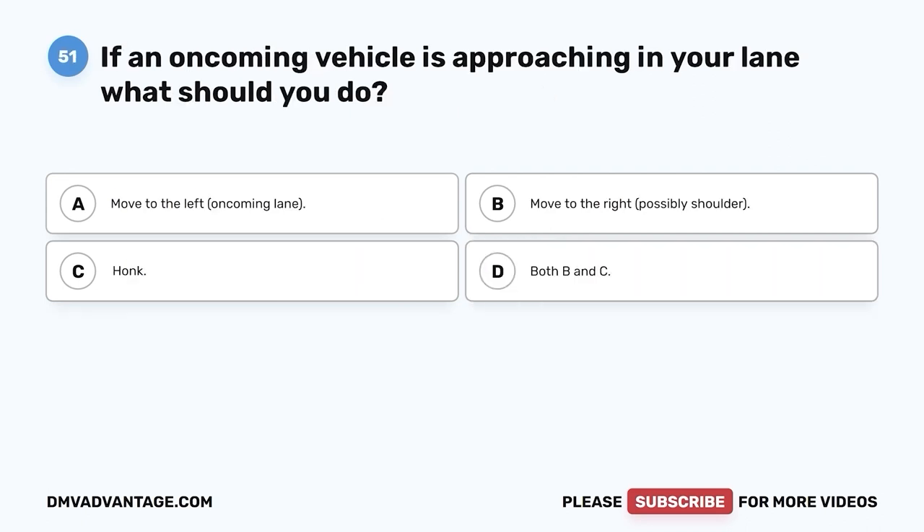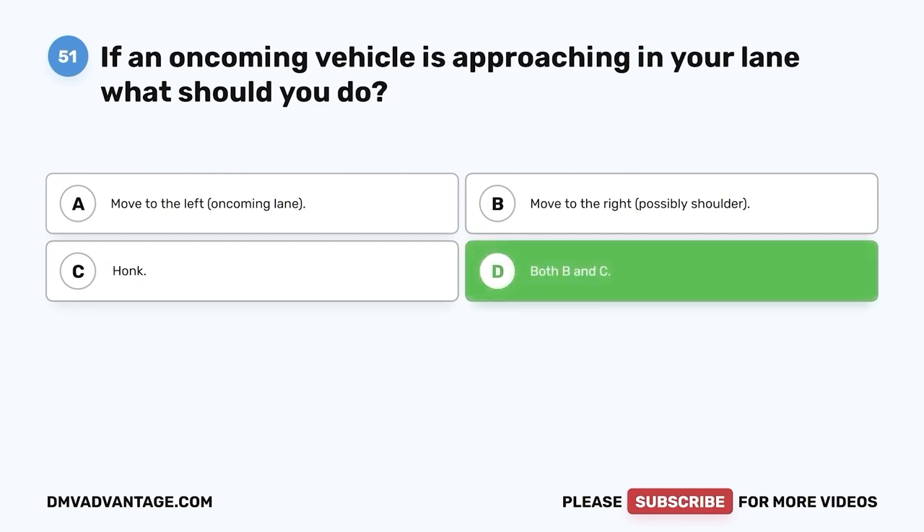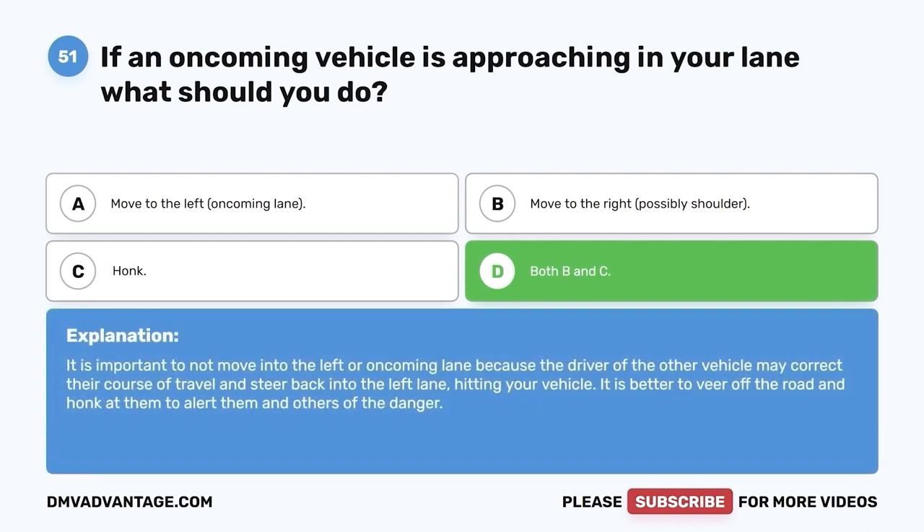Question fifty-one. If an oncoming vehicle is approaching in your lane, what should you do? A. Move to the left, oncoming lane. B. Move to the right, possibly the shoulder. C. Honk. D. Both B and C. The correct answer is D — both B and C. It is important not to move into the left or oncoming lane because the driver of the other vehicle may correct their course and steer back into that lane, hitting your vehicle. It is better to veer off the road and honk at them to alert them and others of the danger.